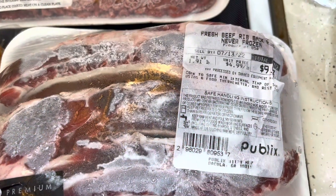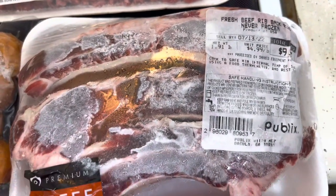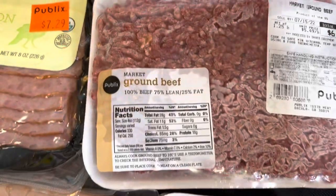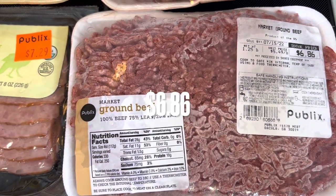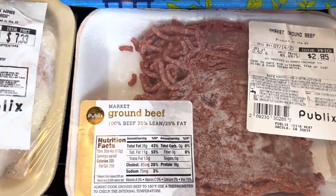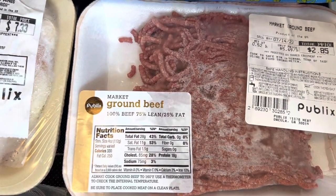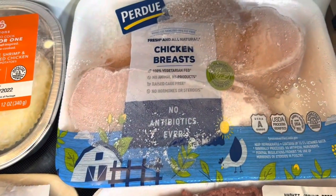Fresh beef rib bags and the price was $9.53. We have ground beef from Publix and the price was $6.89. We have another pack of ground beef from Publix and the price was $2.85. We have a pack of chicken breast from Purdue — it doesn't have a price.